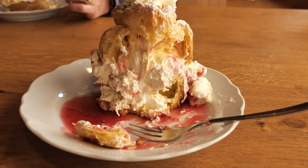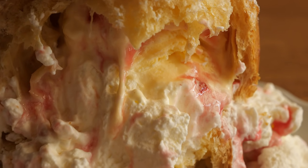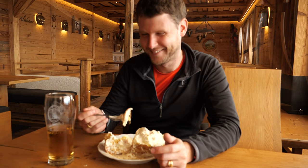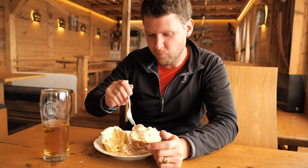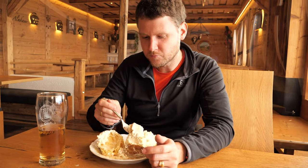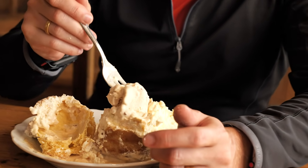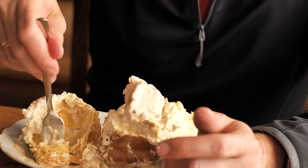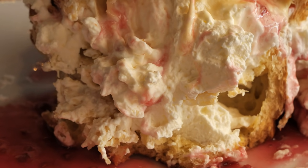I will be honest — I am used to cream puffs filled with vanilla cream and that's how I like them. The cream, ice cream and sauces couldn't really replace the vanilla cream I was expecting. So I'm pretty sure I wouldn't go back to eat cream puffs there again, but if you're a fan of cream puffs filled with cream and additional ingredients it's definitely something I could recommend.